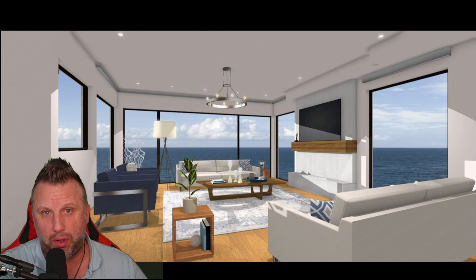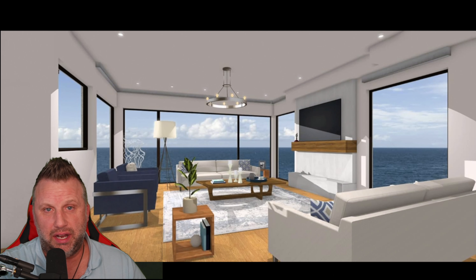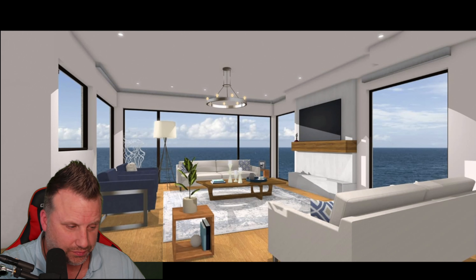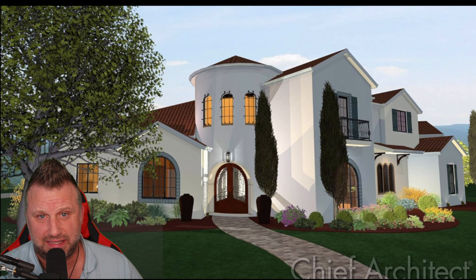Not only can you build the rooms and build the walls, but like this picture here, you can actually sit in the room that you built to get a perspective of what that room would look like — and on the outside, what that would look like at the current height of the build. A lot of these softwares you cannot do that.